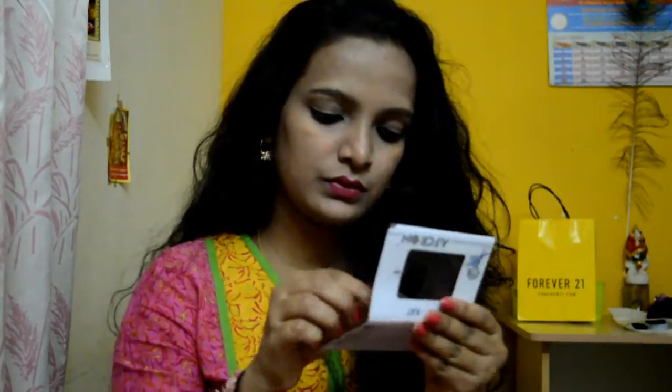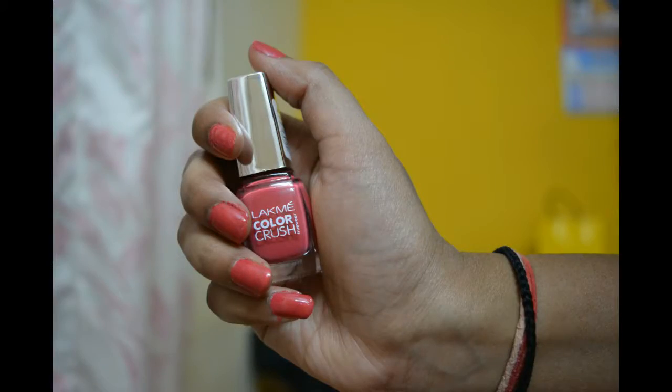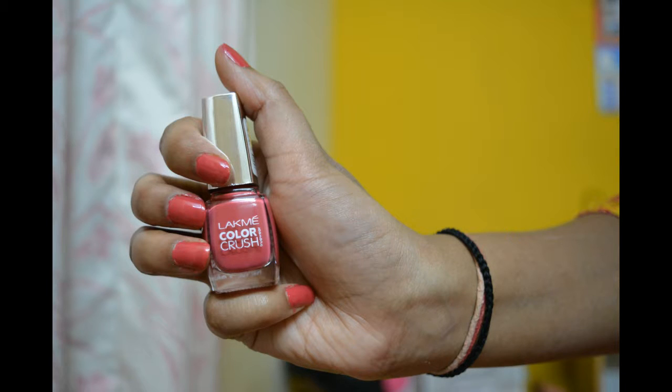The traditional look is never complete without a bindi, so I complemented it with a bindi and this completes the makeup tutorial. Here is the final look! I hope you guys enjoyed the Lakme makeup product tutorial. I am also wearing the Lakme Color Crush nail polish — I just love the shade, it's number 17.